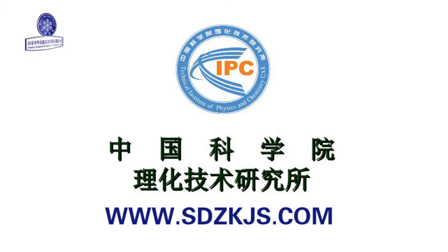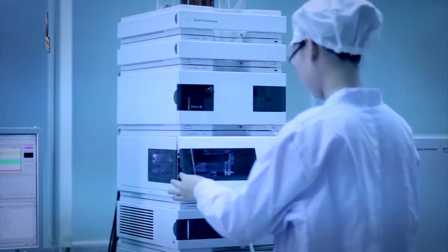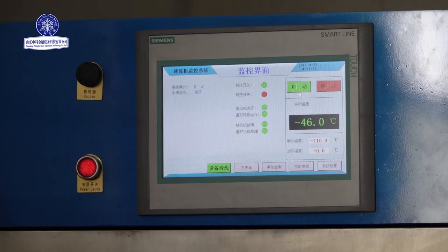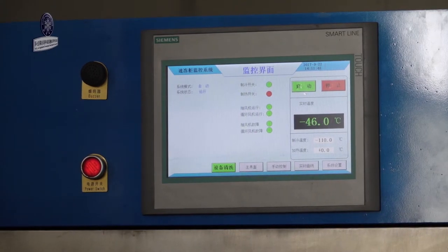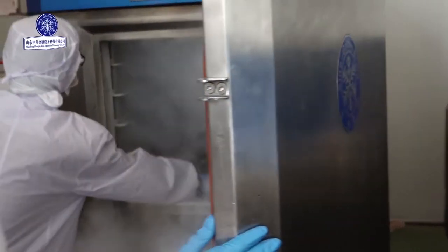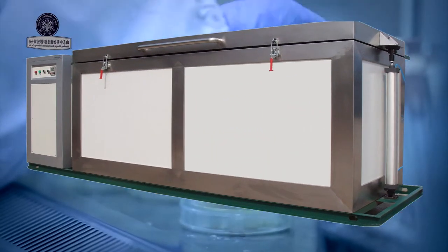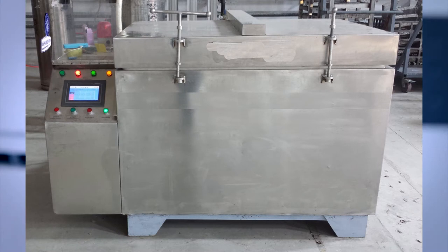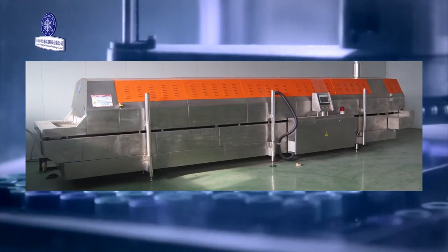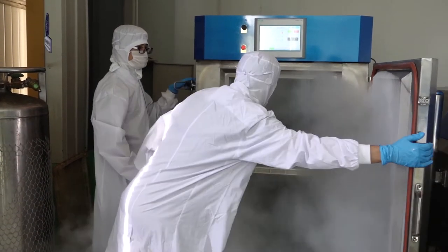Relying on the abundant R&D strength from the Physical and Chemical Research Institute of the Chinese Academy of Science, our company imported advanced liquid nitrogen freezing technique and developed freezing equipment with super low temperature of sub-zero 196 degrees Celsius. Our main products include liquid nitrogen quick freeze machines, vegetable freeze drying units, super low temperature cold chain distribution boxes, cryogenic boxes, and fishing coolers — 5 series and over 10 different types.